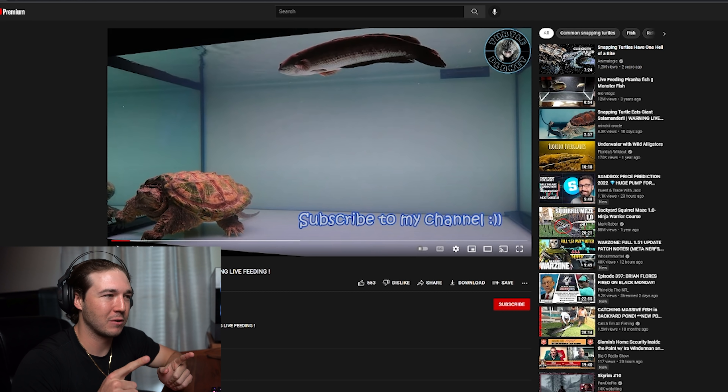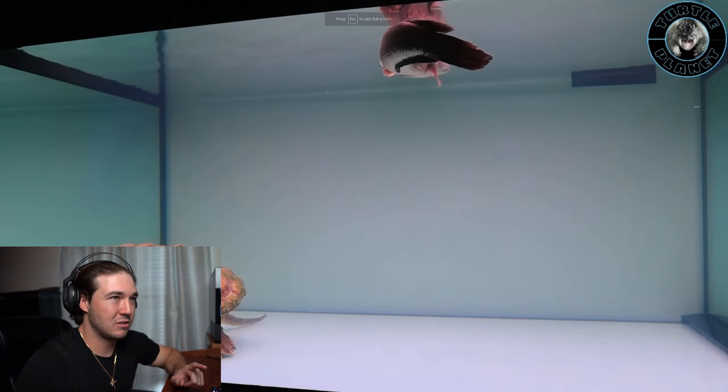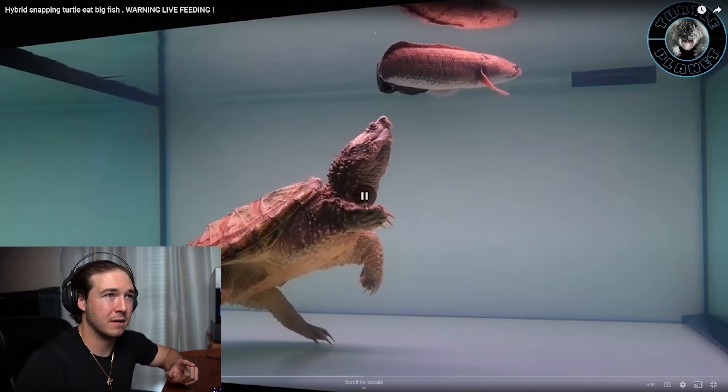This one isn't Snappy the snapping turtle — this is a snapping turtle from Turtle Planet, shout out to you for this video. Now this looks like an arapaima that he's going against. You don't see this every day — a snapping turtle eating an arapaima. Usually those things are 10 feet. Even that snapping turtle's got to be huge. He went for the headshot and missed it — he keeps missing, but he does not give up. This snapping turtle should be named Trihard.